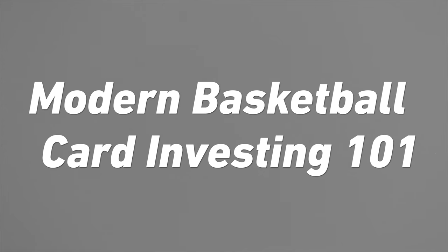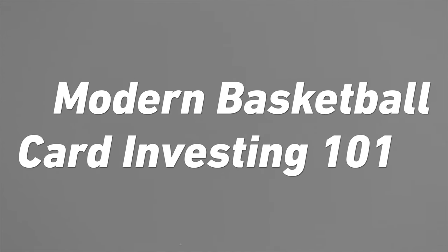Hello, sports card investors, and welcome back to our Sports Card University series. Today it's Modern Basketball Card Investing and Collecting 101, where we're going to dive in deep with basketball cards specifically and give you all of the things you need to know to be successful at investing in basketball cards. Before we go any further, two things you need to do right off the bat: the first is hit the subscribe button on this channel and the bell icon. If you are already subscribed, then give this video a like right now.